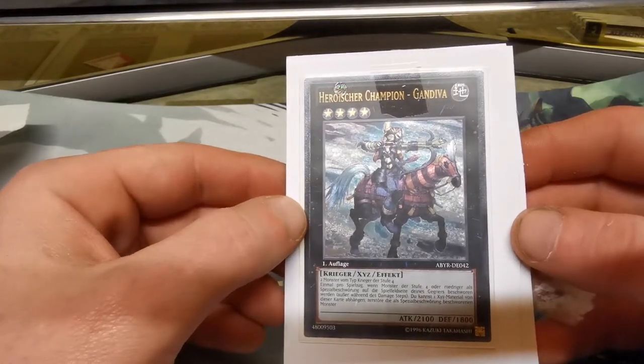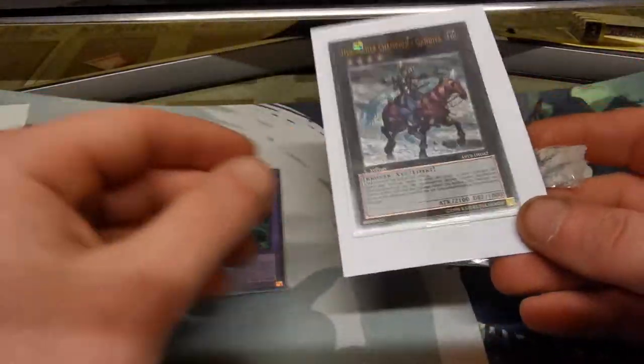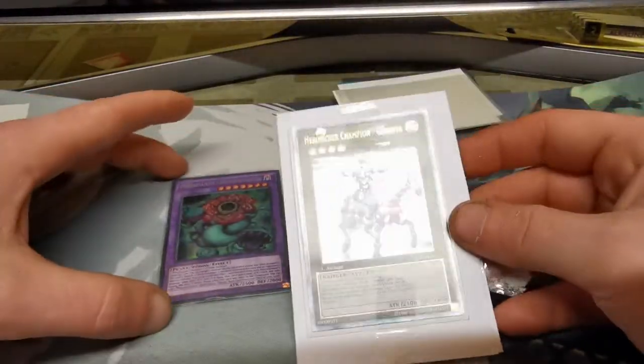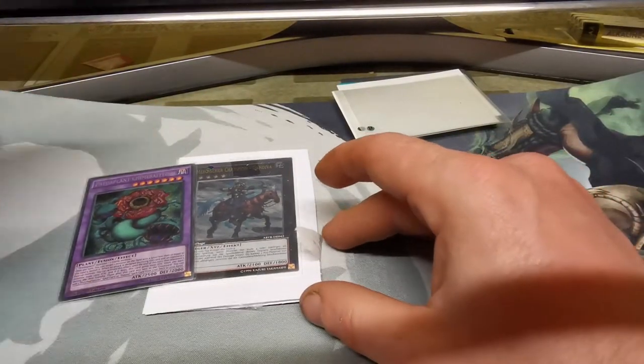I really think this card might come in as utility for the Infernoble Knights - I'm not too sure, but I thought I would pick up a foreign copy or two just in case that happened to be what was going to happen.